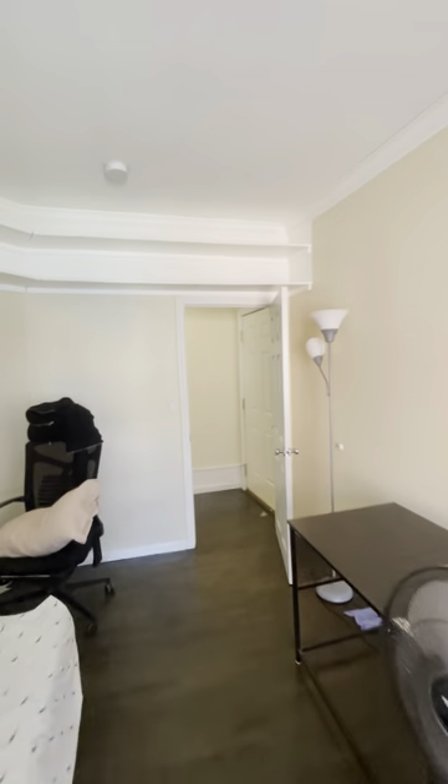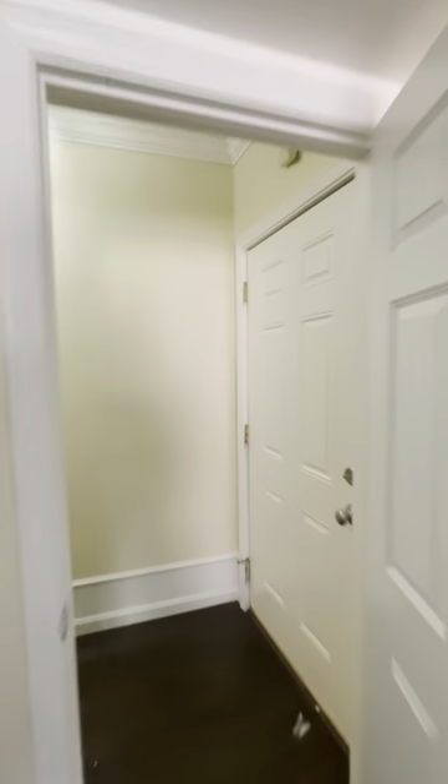Here we have bedroom number one. Nice closet space throughout the unit. There are high ceilings, crown molding, and nice hardwood floors that were more recently installed.